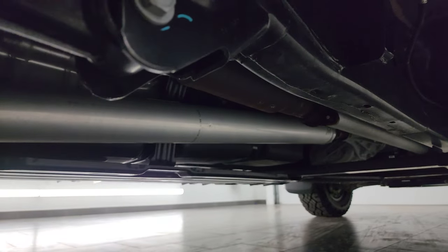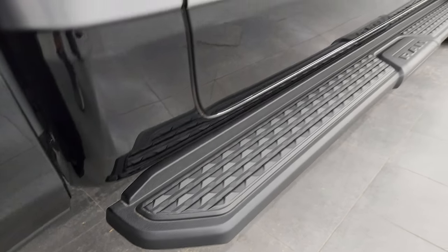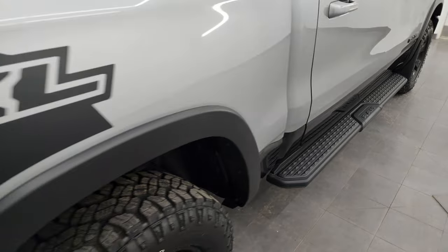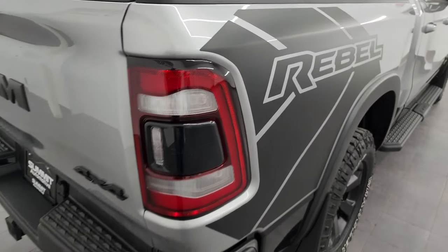It does have an aftermarket exhaust, so it is just a little bit louder than stock, but it's kind of nice because you get just a little bit of a noise to it. Factory step bars, and you get the Rebel graphics back here — these are just decals or stickers you could take off if you didn't like them.